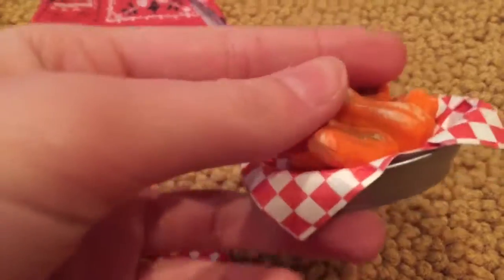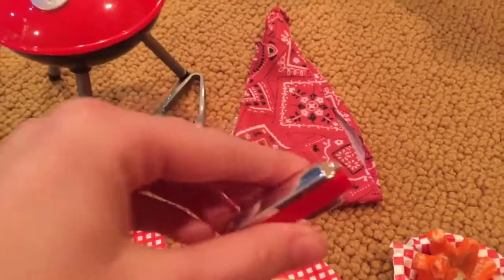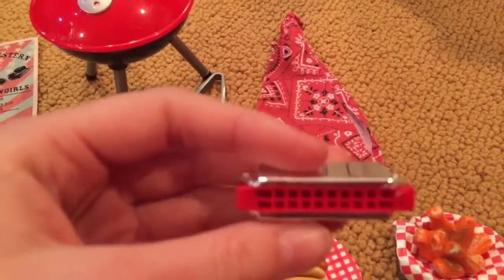There's also chicken wings in a basket — it's made of real paper, which is pretty cool. Then there's a bandana, and this little doll harmonica. I tried it out and it doesn't work, sadly, but it's still really cute.